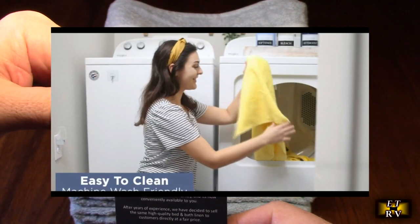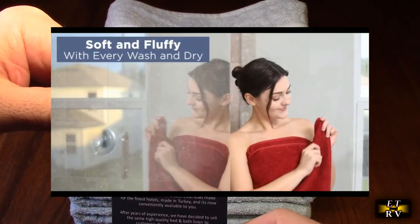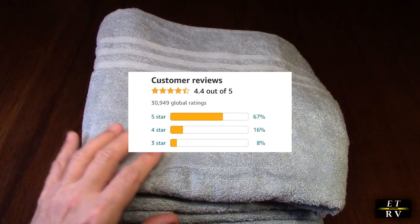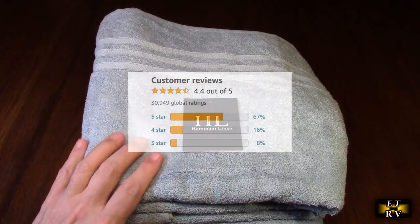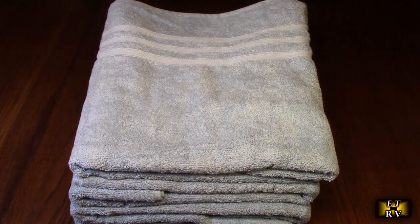Hammond Linen has been almost 50 years in the business of supplying bed and bath linen to many large hotel brands. This product gets over 30,000 great customer ratings on Amazon, and they make really amazing stuff. I've had their products before and have been very impressed with the quality.